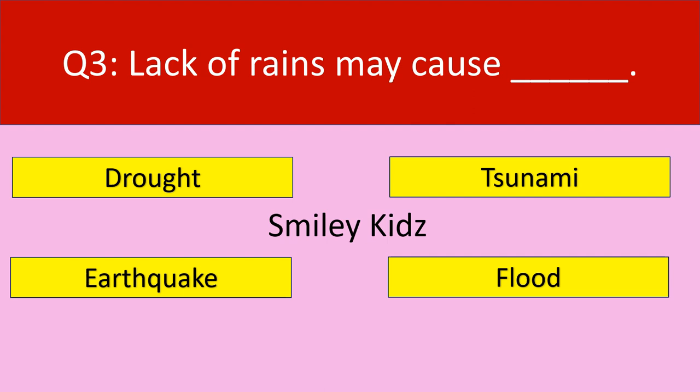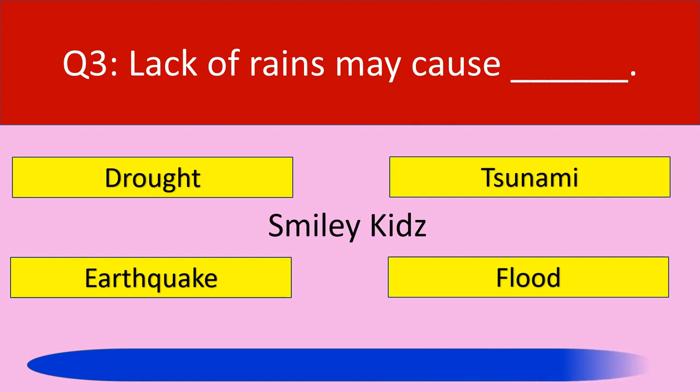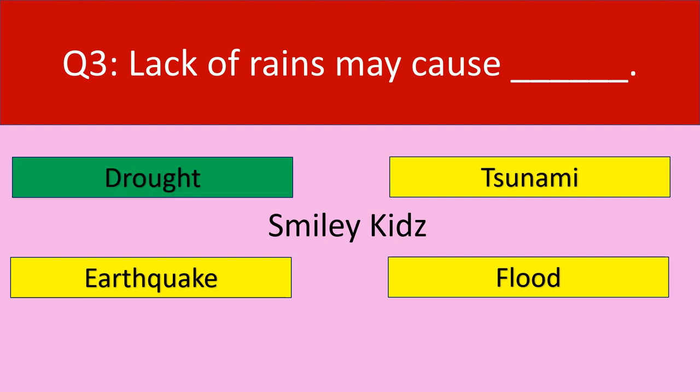Question number 3: Lack of rains may cause dash. Your options are drought, tsunami, earthquake, flood. Your time starts now. Time up. The correct answer is drought. Lack of rains may cause drought.